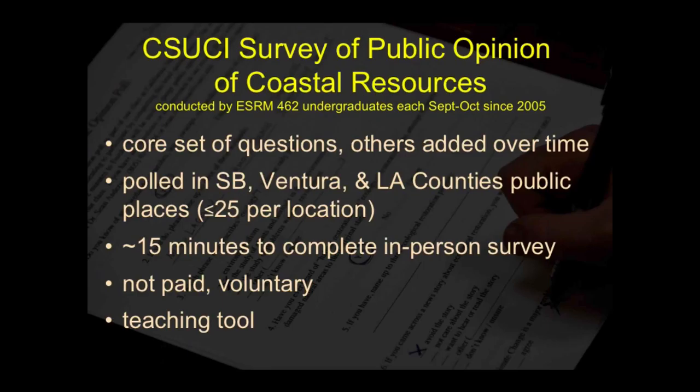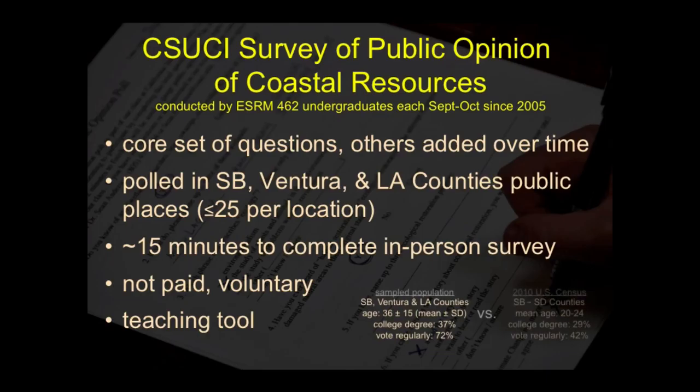We sample people in public locations — at the mall, Starbucks, a car wash, wherever. We do pretty well in terms of sampling our population compared to the counties. But we are a little different: the average census age for this region is about 20 to 24, but our poll respondent averages about 36. We tend to be a little over-enriched in college degrees — about 30% in the census versus 37% in our sample — and people say they vote more regularly than average. Other than that, everything else is indistinguishable from the wider population.